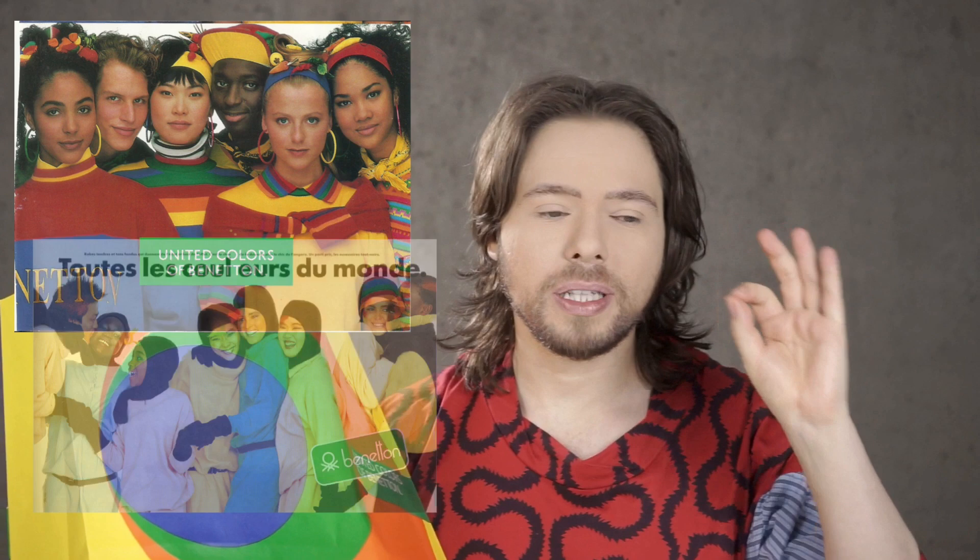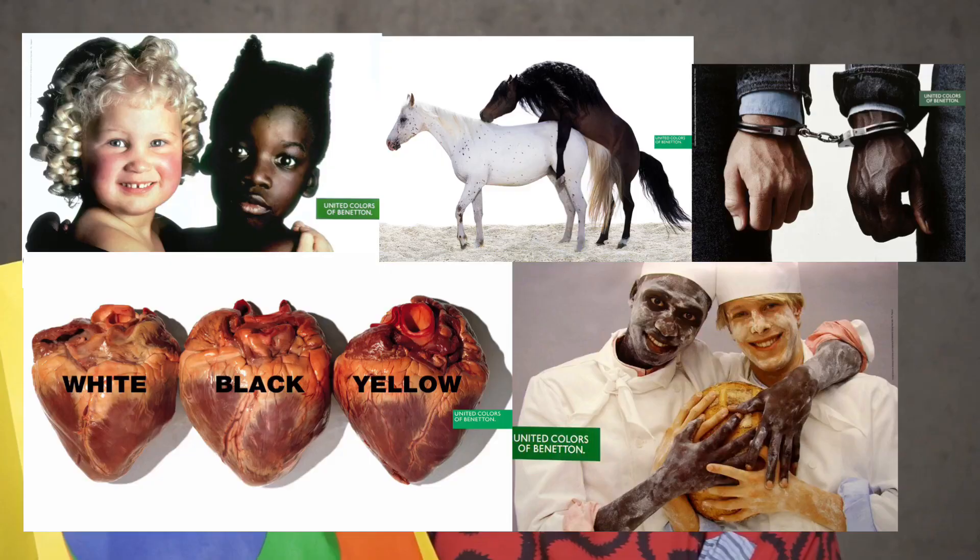Benetton in the 80s was amazing for its colors — for its poppy colors, simplicity of design, but beautiful poppy colors, mostly stuff made in Italy. And then came Oliviero Toscani, the photographer.